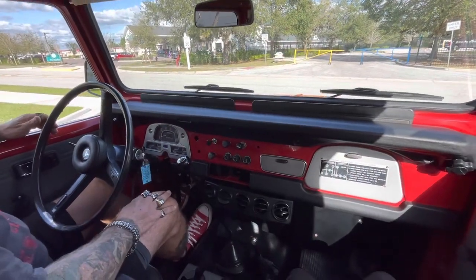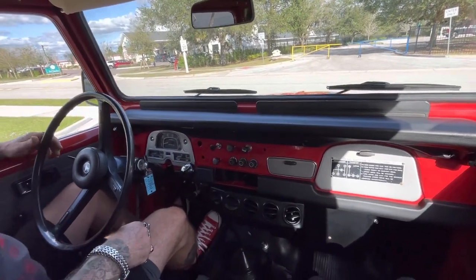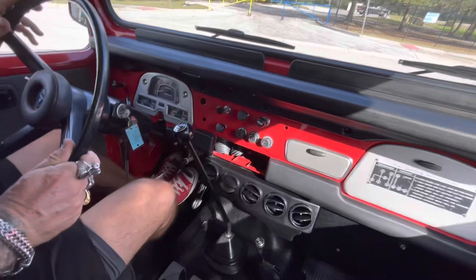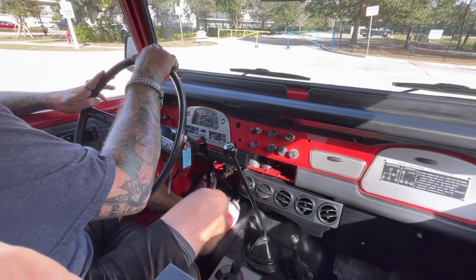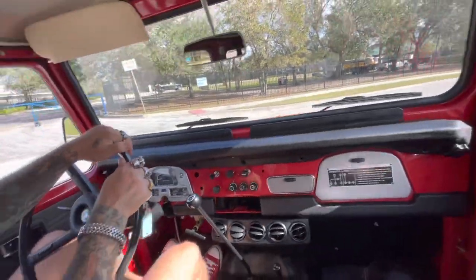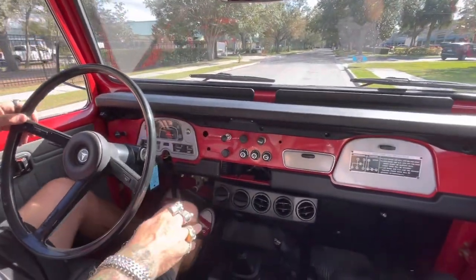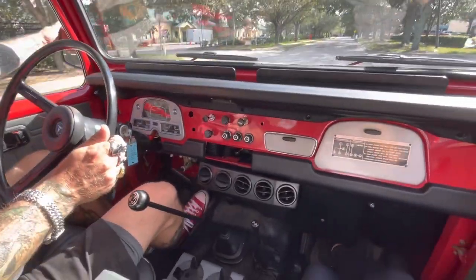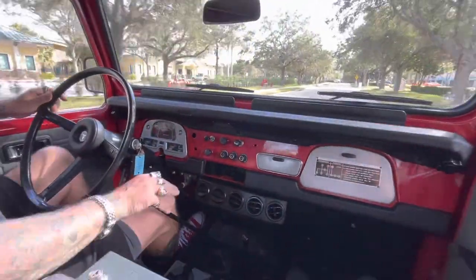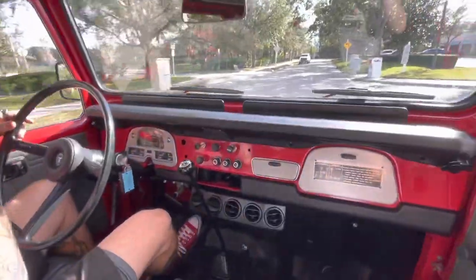Here we are on the 1975 Land Cruiser test drive. Looks like we've got working temperature, amperage, and fuel gauges. The oil gauge may be inoperable. Now, is this considered an FJ Cruiser? I hear people calling it that — I don't know if that's what it's officially called. I always call them Land Cruisers. I think FJ Cruiser is more of a slang term for it.